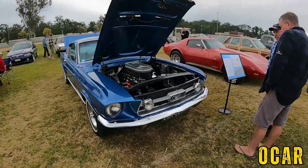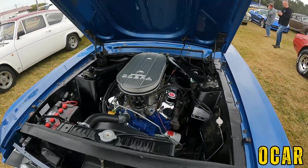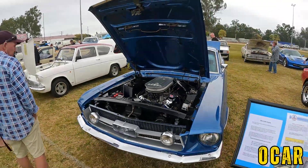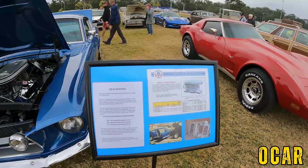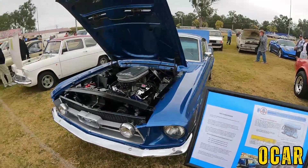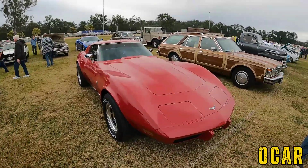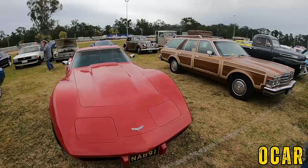'67 Mustang — '67 K-code Mustang, whoa! 271 horsepower — that is the K-code. Also got a Corvette Stingray — very lovely.